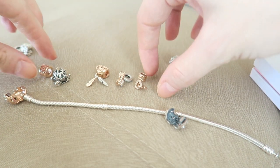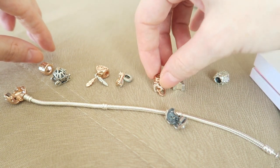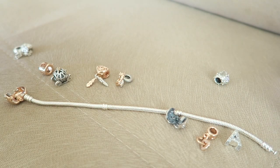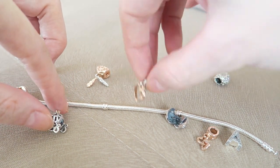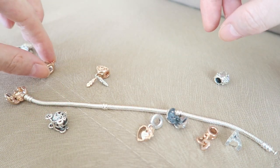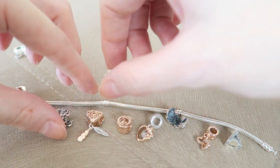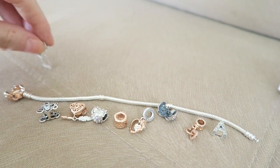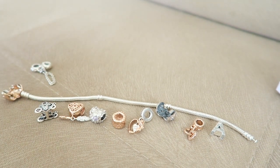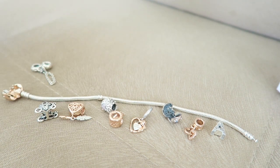I'm putting the clip in first, then spreading out the dangly charms. Alternating a silver one with a rose gold charm to balance the two-tone look. Adding the safety chain as well. I think I'm going to style it like this — let's put them all on.